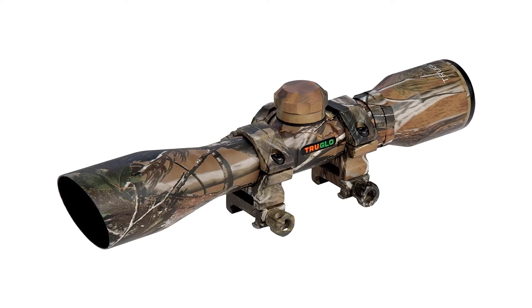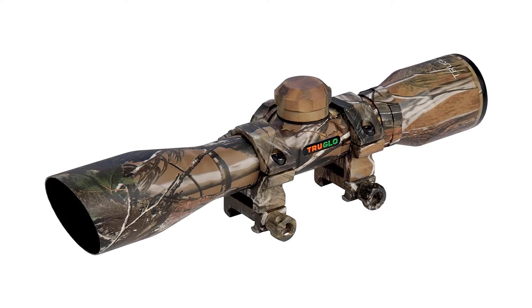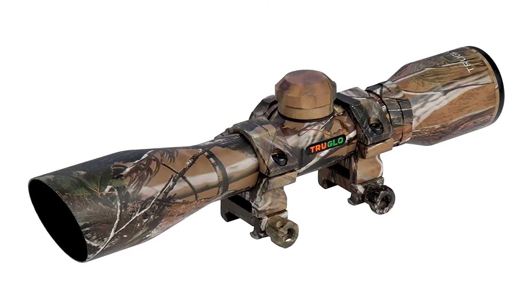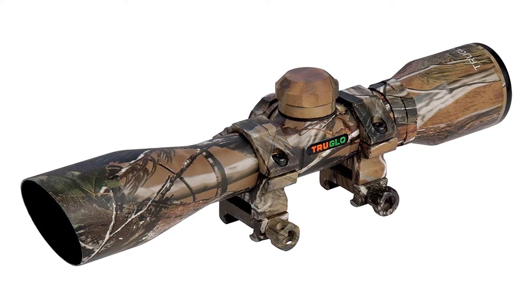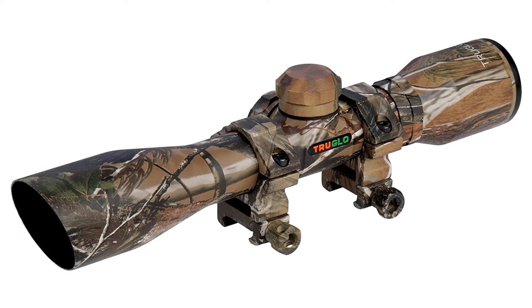With 4x32 magnification you can easily see distant targets, and the reticle ensures you know exactly where to aim to make a humane killing shot. The reticle can be easily adjusted for range and trajectory, which makes this scope ideal for firing down on targets from a tree stand.